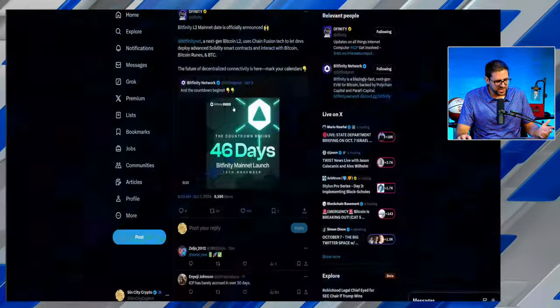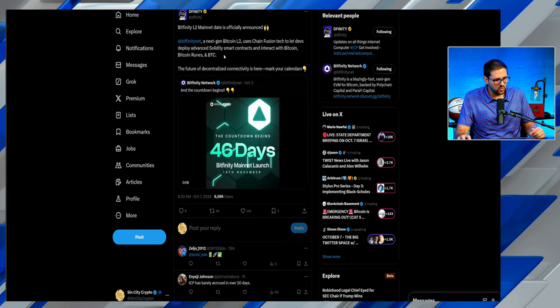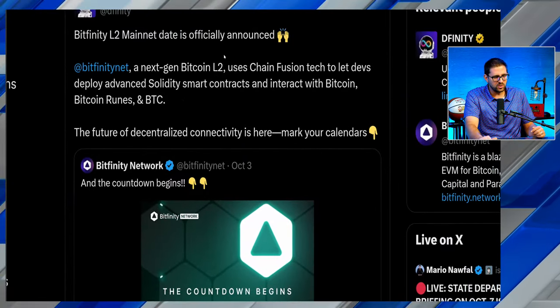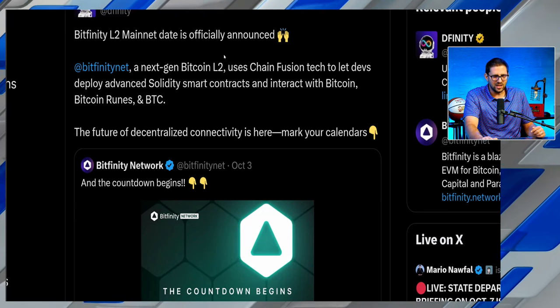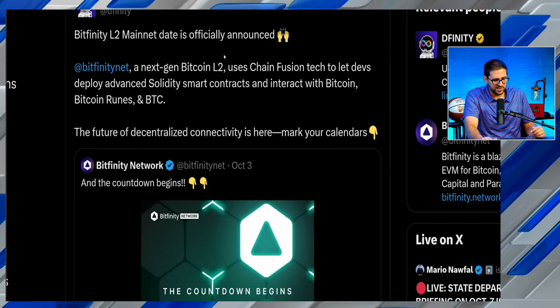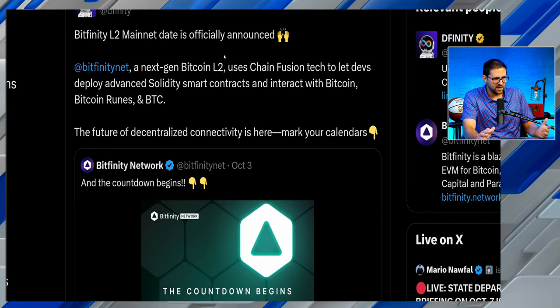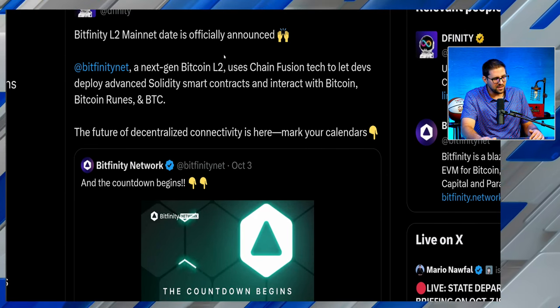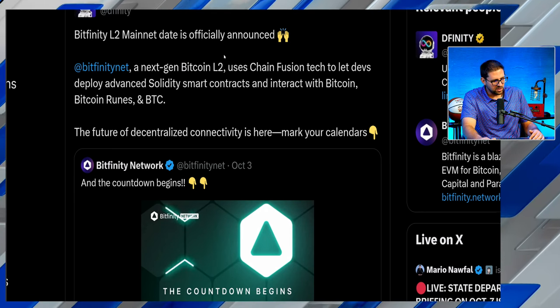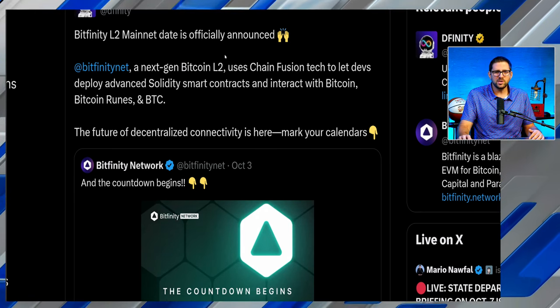We have a date for Bitfinity — 46 days from now the mainnet will launch. Bitfinity is a next-generation Bitcoin layer 2 using Chain Fusion technology, letting developers deploy advanced Solidity smart contracts and interact with Bitcoin, Bitcoin Runes, and the BTC token. The future of decentralized connectivity is here — mark your calendars.